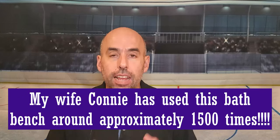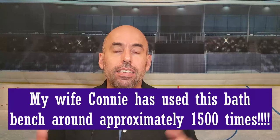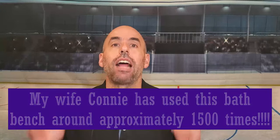Since there are times you're going to use it more, I'm going to say 1,500 times my wife used that bench. Just think about that — 1,500 times getting onto the bench, sitting on the bench, getting water on it, soap, everything, and getting out. This is tried and tested and it's still going, and she's still using it.